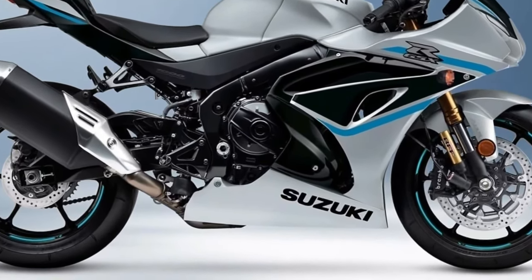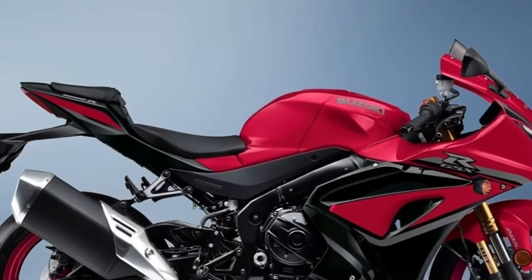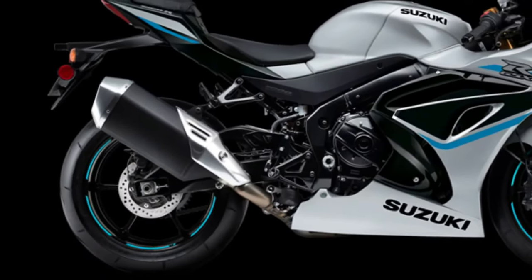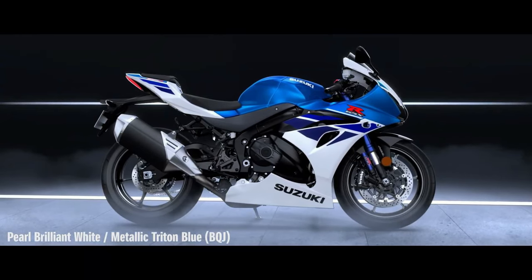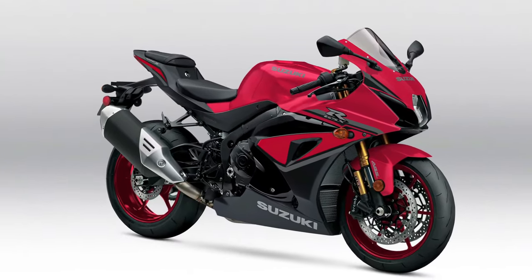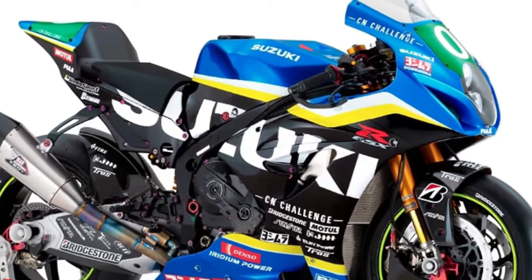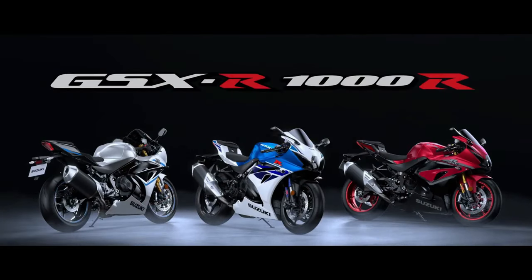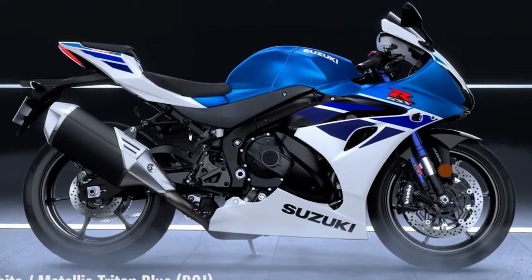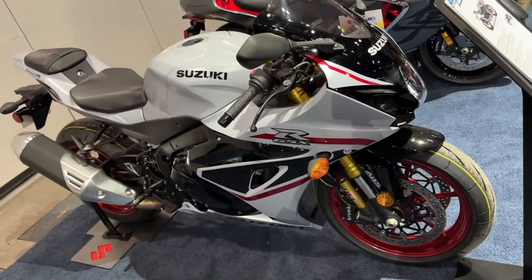Suzuki revolutionized the sport bike category with the introduction of the original GSX-R750 in 1985, then created another milestone in 2001 with the introduction of the GSX-R1000. Using the lithe chassis of the GSX-R750 and a 988cc inline four-cylinder engine, liter-class superbike performance became available to riders everywhere. The 2024 GSX-R1000R's versatile engine provides class-leading power delivered smoothly and controllably across a broad RPM range, with its compact chassis delivering nimble handling with excellent suspension feel and braking control.